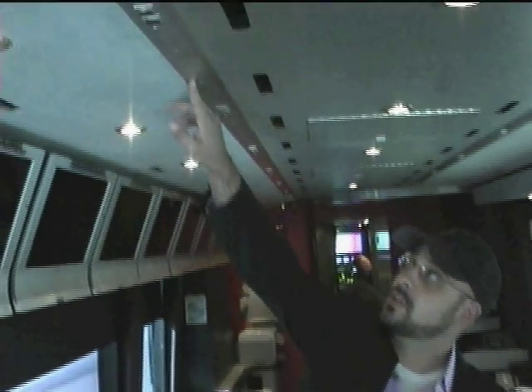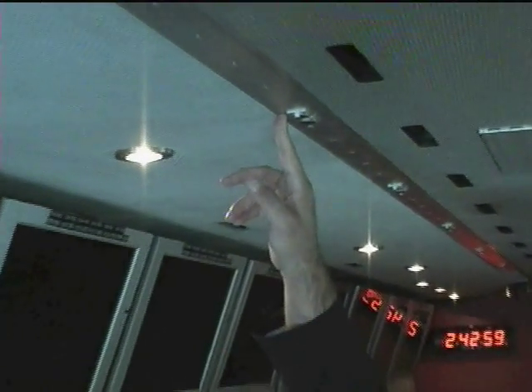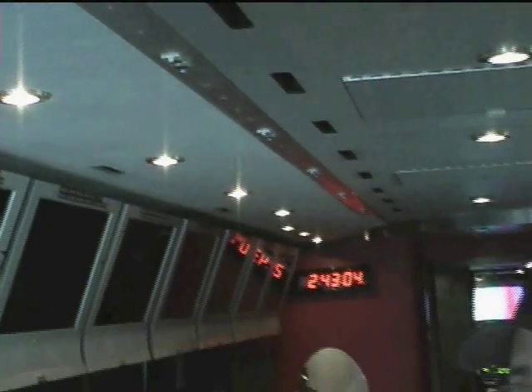It's a nice configuration because we've got places in the ceiling where we can put lighting panels. This is really a bureau in a box. Just about everything that we can do in one of our bureaus back in New York or D.C., we can do in smaller form right here on the bus.